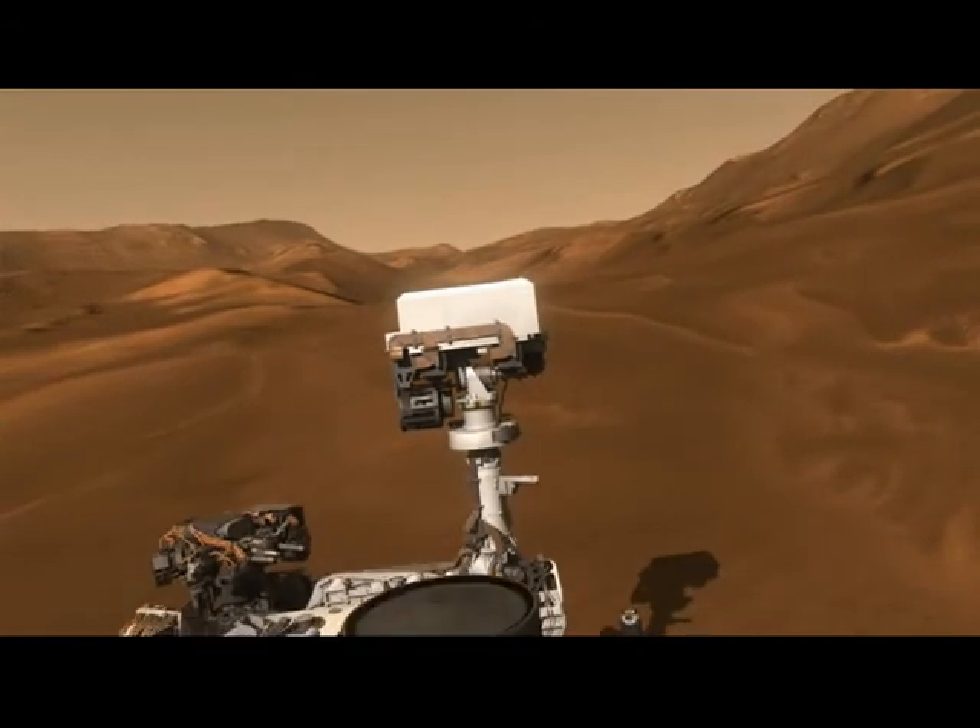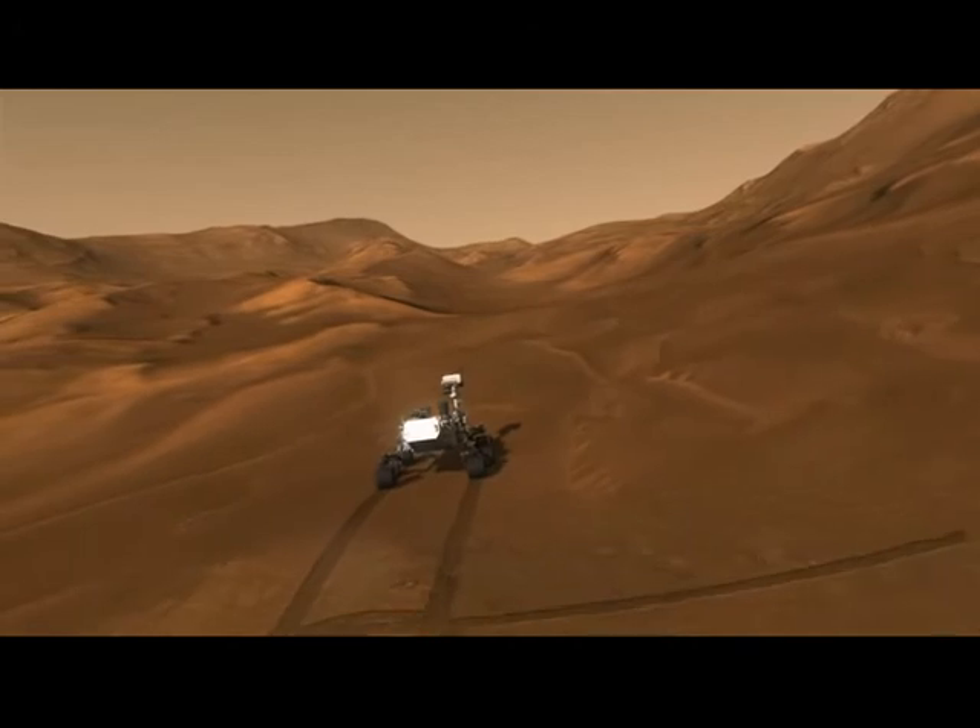Curiosity will be exploring the red planet for at least 2 Earth years. And there's no telling what we will discover.